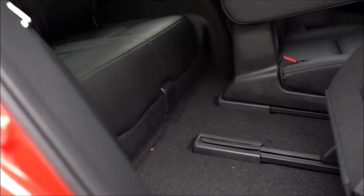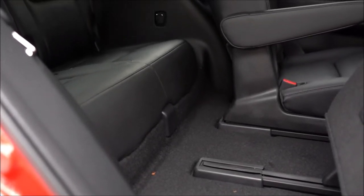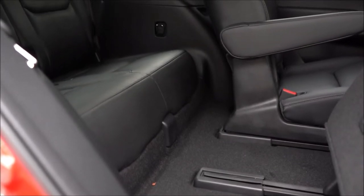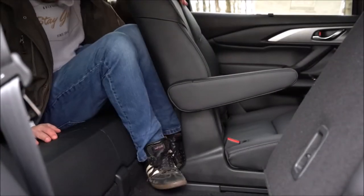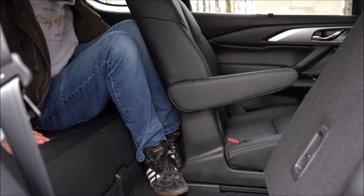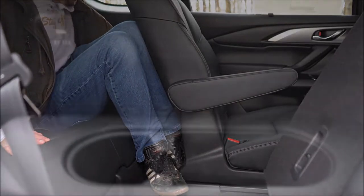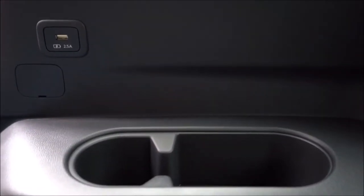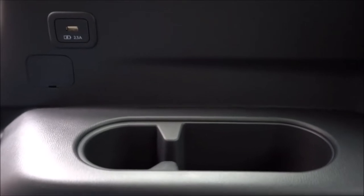Third-row legroom comes in at 29.7 inches — for reference, similar to the back seat of an old Ford Mustang. At 6 feet tall, there's really not a whole lot of space for adults, but a small child could fit back there. Third-row USB charging ports come standard on Carbon Edition and up.